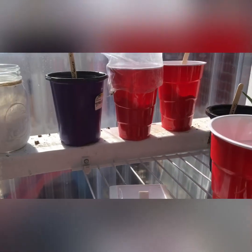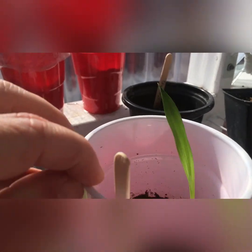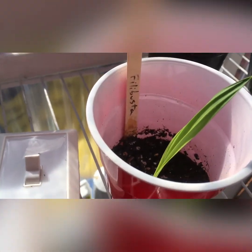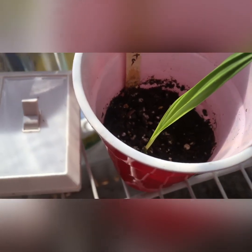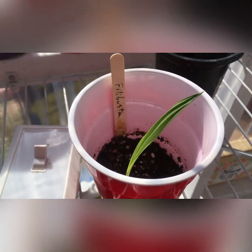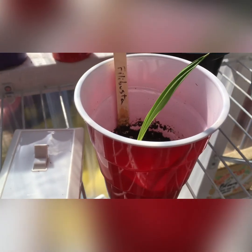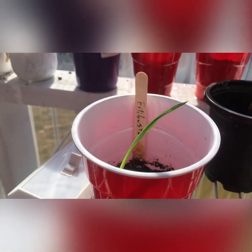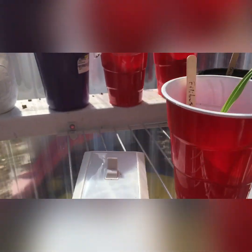Over here, this is my one little filibuster sprout. I did one about a month or so ago, one of the videos, but it was half as tall as that stick down in there. I've had this one inside the house and it's just coming right on out of there.